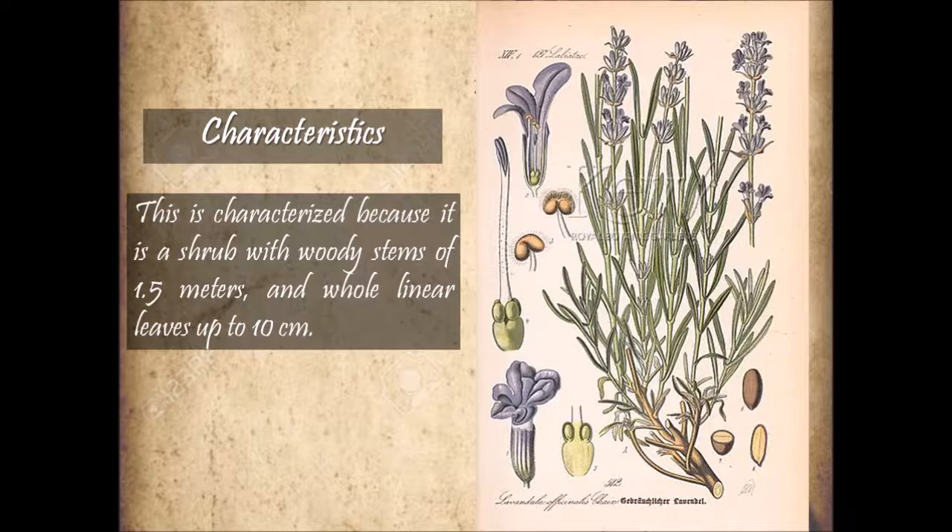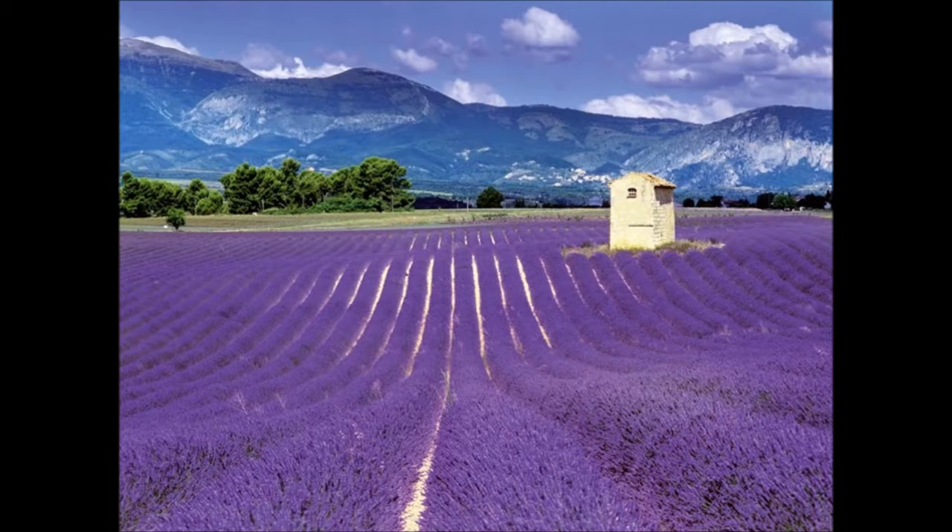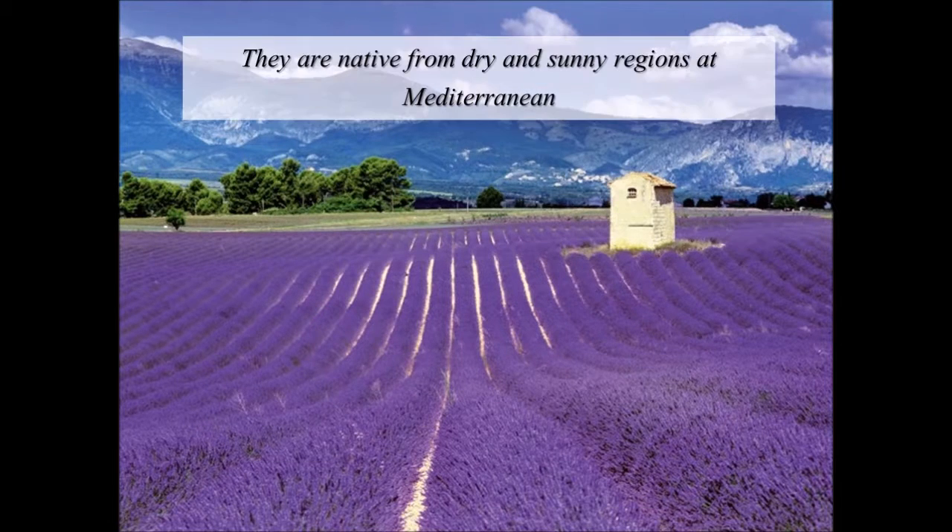This is characterized because it is a shrub with woody stems of 1.5 meters and whole linear leaves up to 10 centimeters. They are native from dry and sunny regions of the Mediterranean.